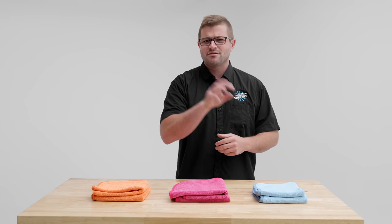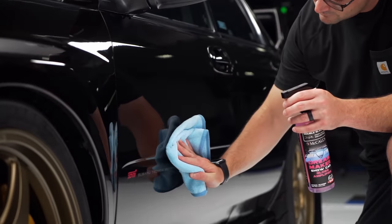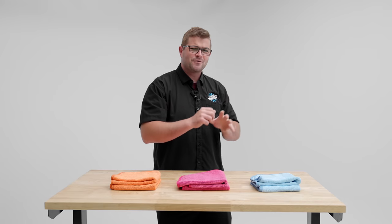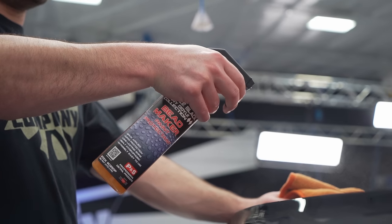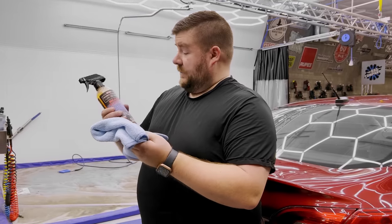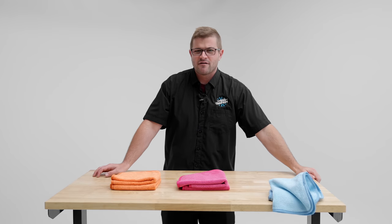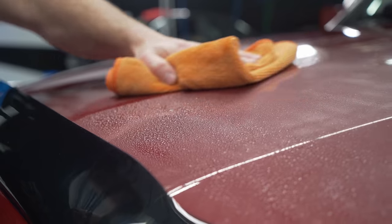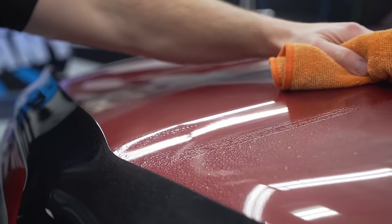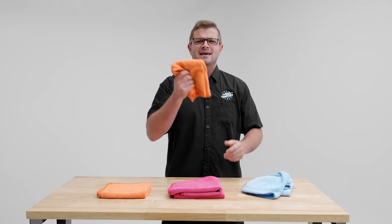The FTW comes in three different colors: orange, pink, and blue. The initial color was just blue because we thought it's a window towel — blue makes sense for a window. But fast forward a bit, and this product called P&S Beadmaker was taking the industry by storm. We thought, what if we use the FTW with Beadmaker? And good God, was it the best experience we've ever had in our entire history of detailing. Beadmaker and the FTW was literally a match made in heaven, so we came out with an orange FTW because at that point it was no longer for the window — it was for the win, it was for everything, and it was for Beadmaker.